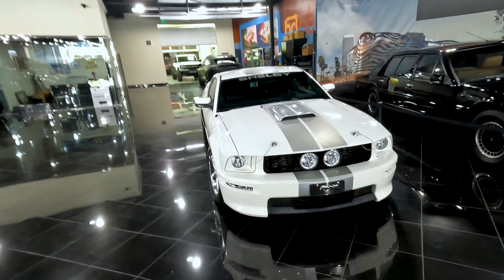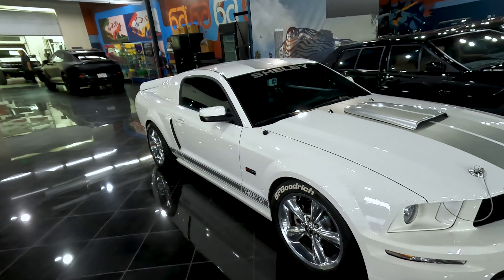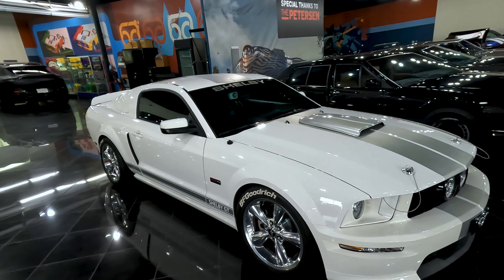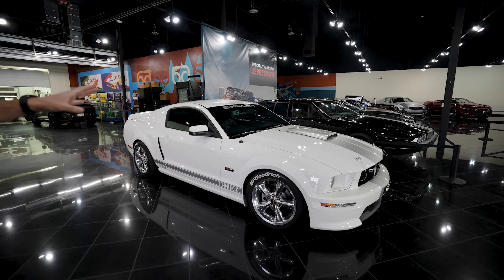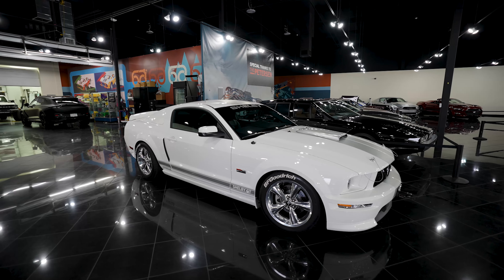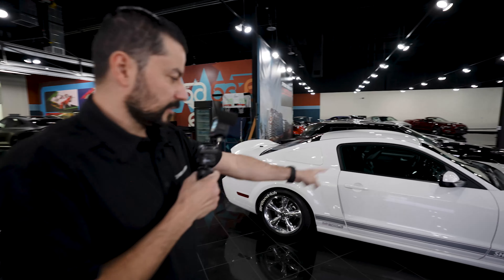We did further diagnostics and realized this vehicle has a primary and a secondary fuel pump, and one of the modules was bad — not telling the secondary fuel pump to turn on. So we got a new module and this thing is good to go. We did a road test, data logged it, everything's perfect. We got the green light from the supercharger manufacturer, which is Whipple, and it's going home.